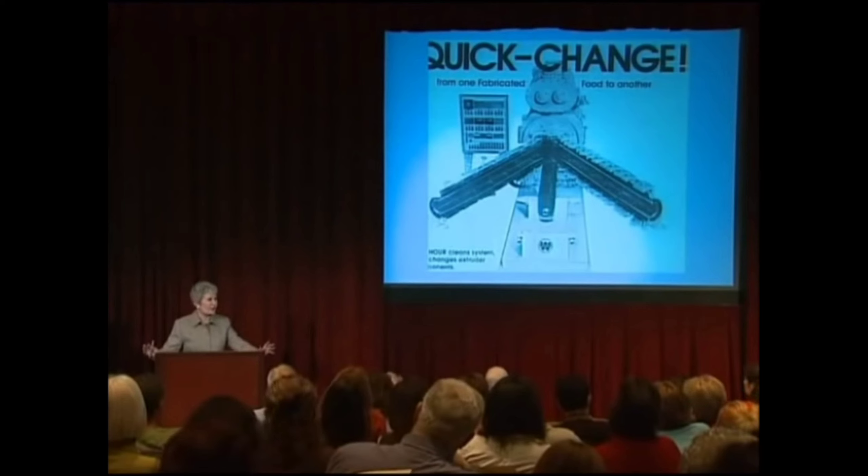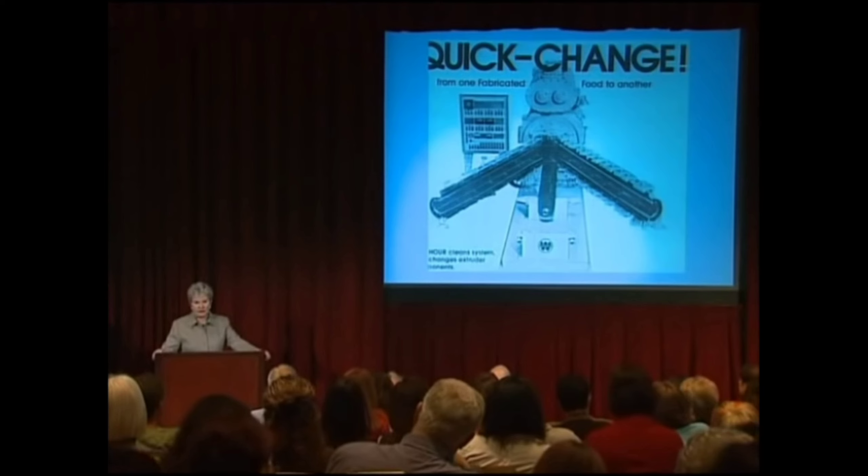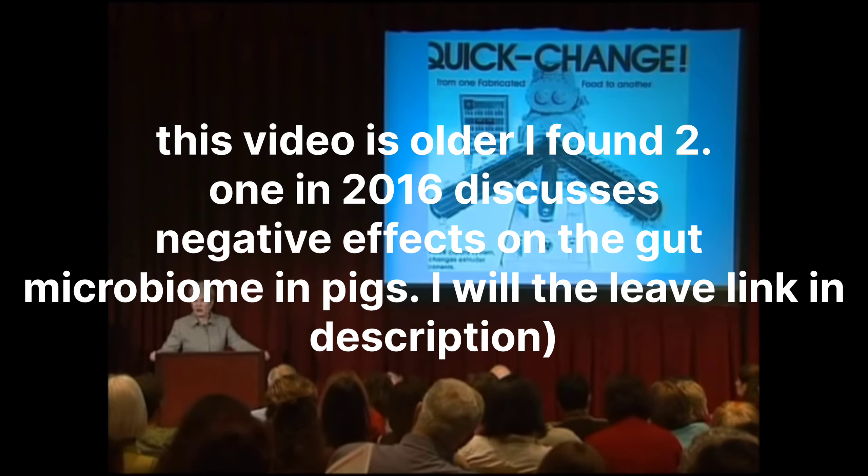Americans eat billions of boxes of cereal every year — this is a huge and very powerful industry. This industry has convinced the FDA that there's no difference between a normal grain of wheat and a grain of wheat that's been extruded. If you do a literature search, you will not find a single published paper on the effects of eating extruded grains on health, either in animals or humans.